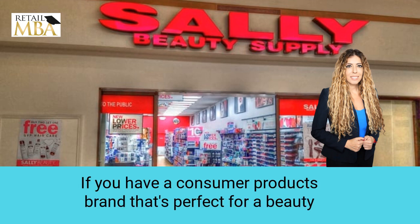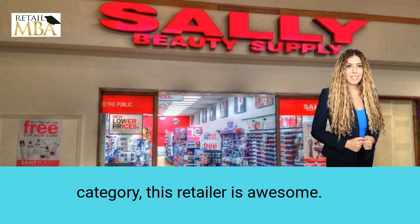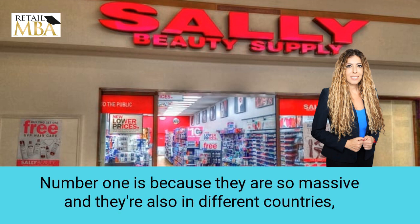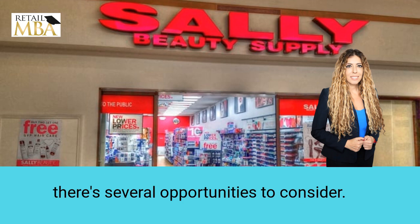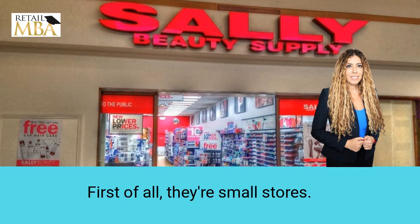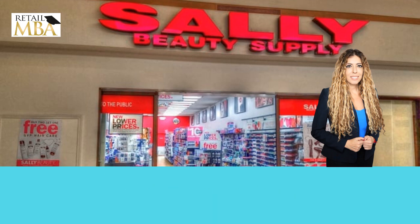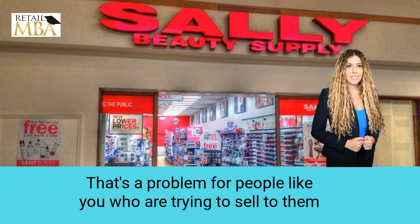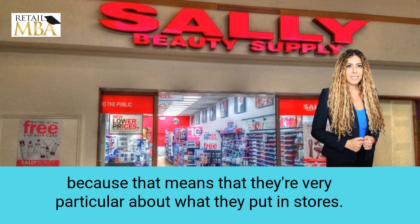If you have a consumer products brand that's perfect for a beauty category, this retailer is awesome. Here are a few things to note about selling to them. Number one is because they are so massive and also in different countries, there are several opportunities to consider. First of all, they're small stores, and what that means is they don't have as much room to fit products in.